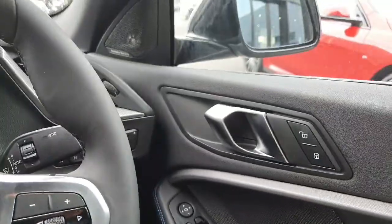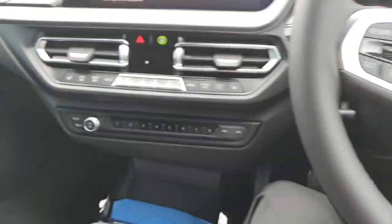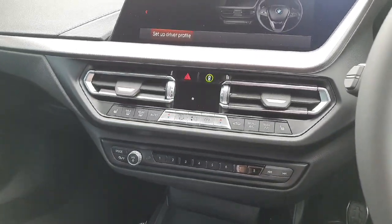The car is absolutely gorgeous and it has the Harman Kardon sound system. It also has dual-zone air conditioning.